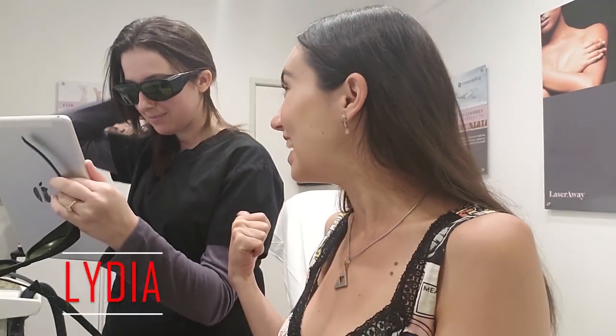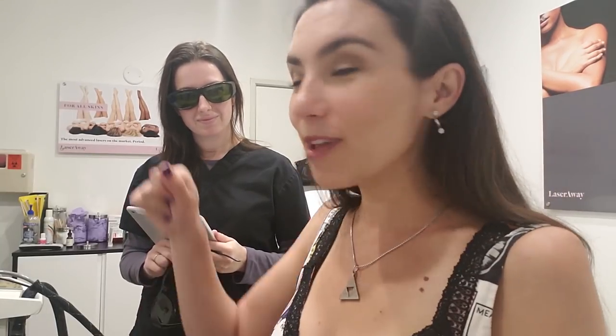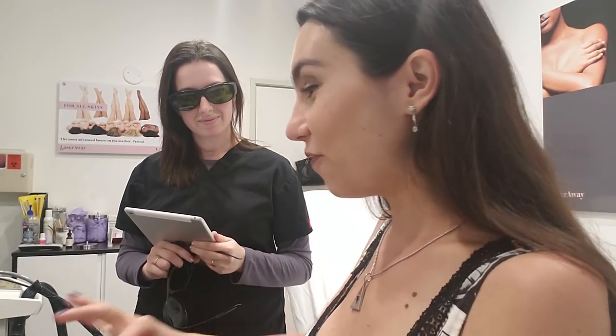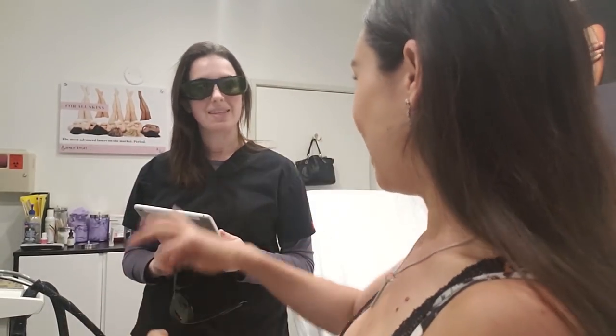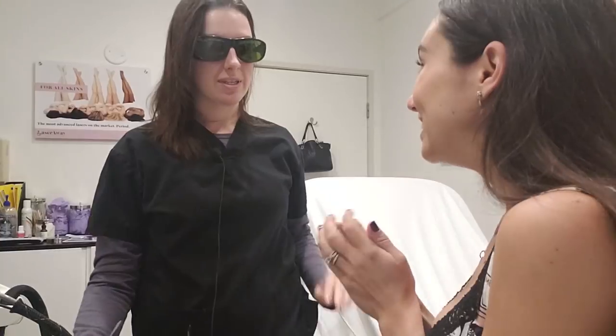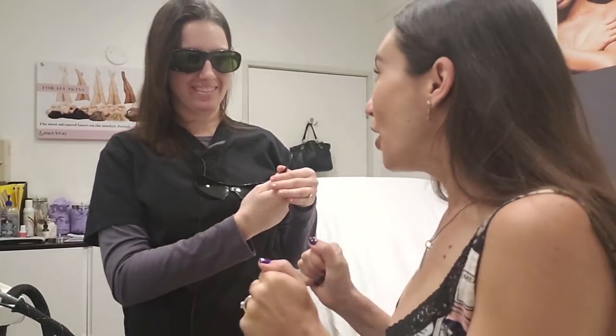I hope you guys can hear me okay over the laser fan. This is Lydia — she's going to be doing my treatment today. In my experience there are two different kinds of lasers: the one where they put on the jelly and rub it back and forth — not painful at first but gets uncomfortable — or the one that feels like a rubber band snap every inch. Today it's going to be the rubber snapping machine, but it's gonna be fun!